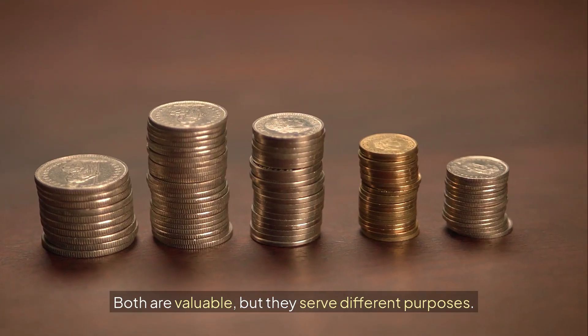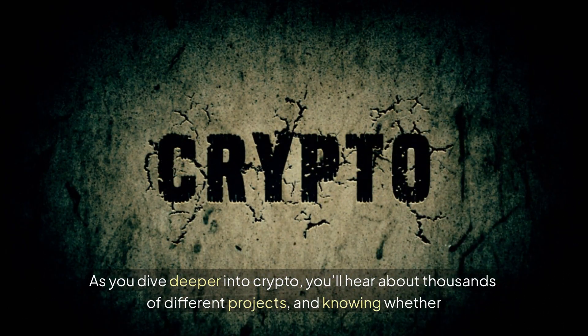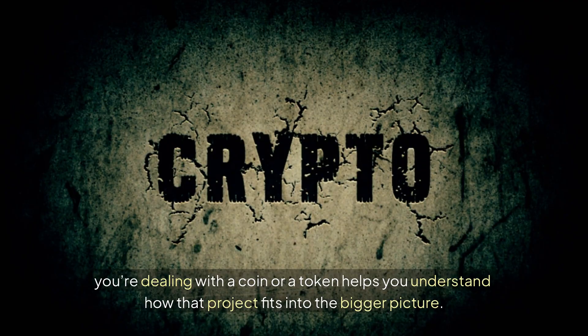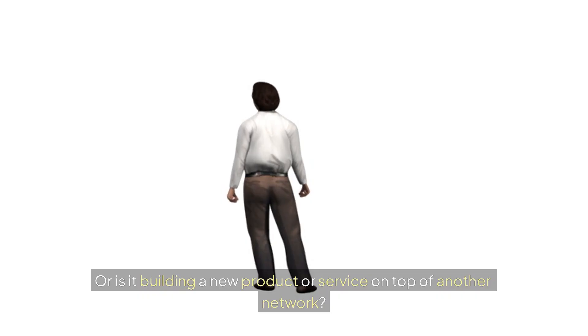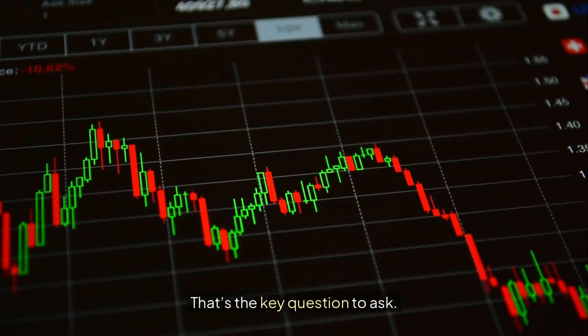Both are valuable but they serve different purposes. As you dive deeper into crypto you'll hear about thousands of different projects, and knowing whether you're dealing with a coin or a token helps you understand how that project fits into the bigger picture. Is it trying to be money on its own blockchain? Or is it building a new product or service on top of another network? That's the key question to ask.